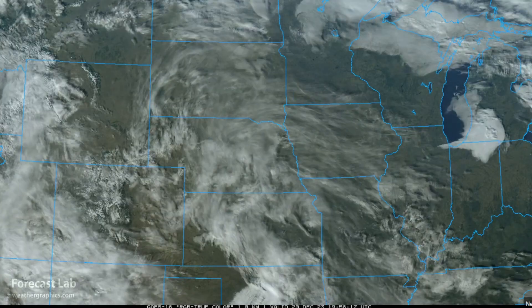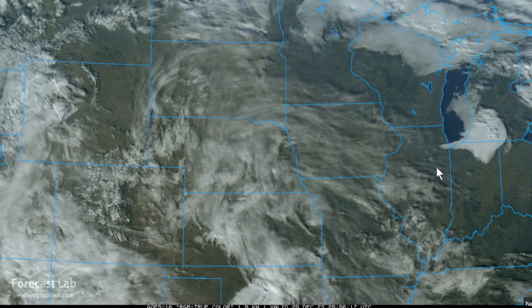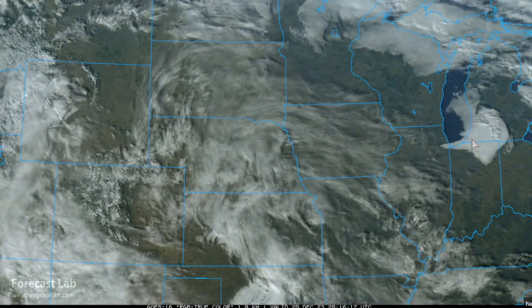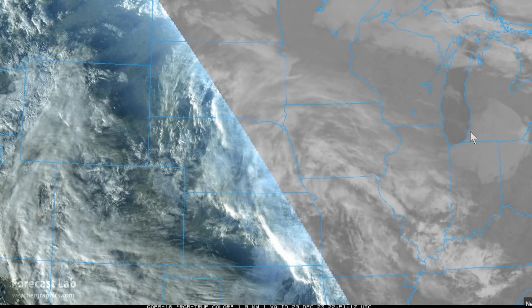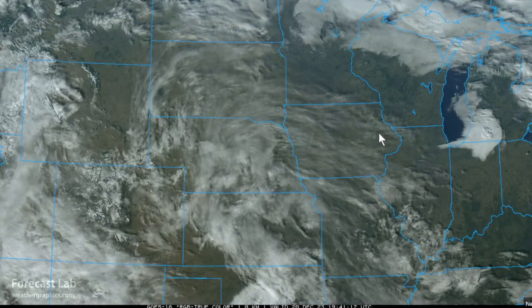The north-central U.S. is in between the split flow pattern, but with plenty of moisture involved and a variety of cloud fields. Even in the lower levels, a little bit of lake effect activity is going on around South Bend, and warm air advection is affecting that region. We're seeing a warming trend going into Christmas — by Christmas Eve, highs will be in the 50s as far north as Minnesota.